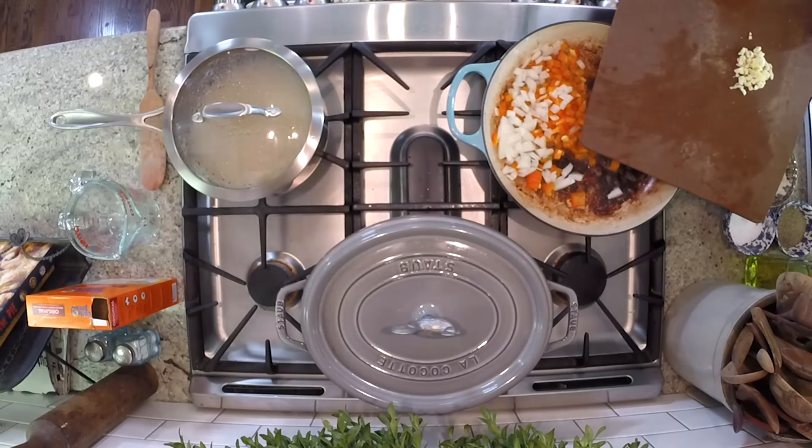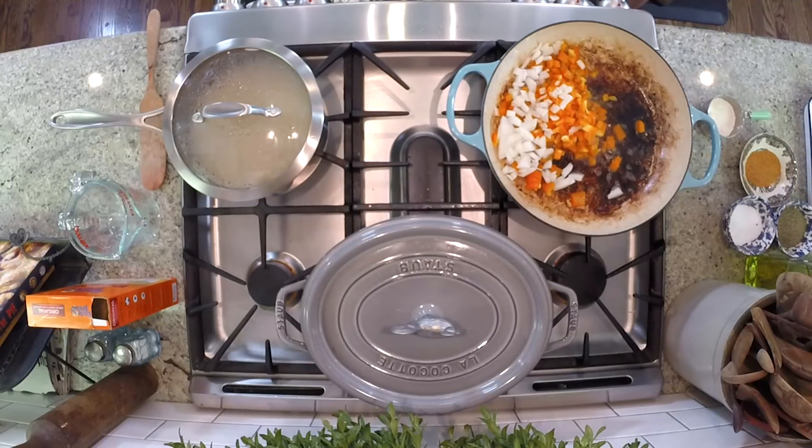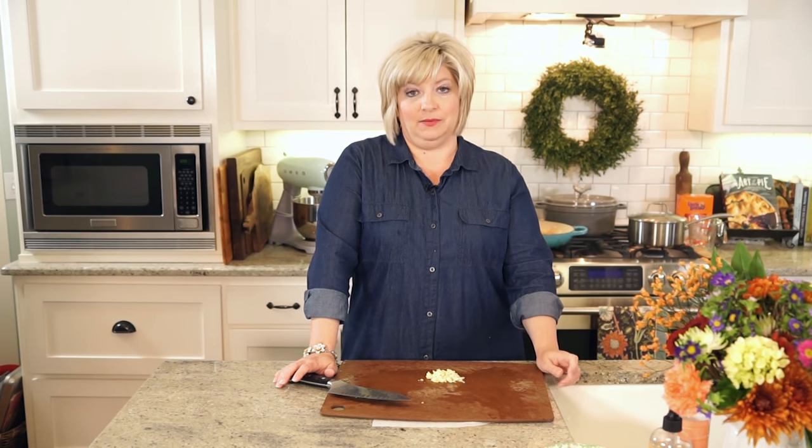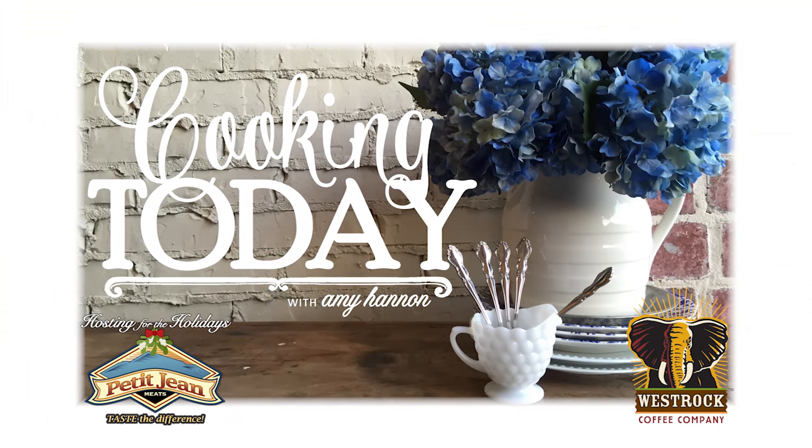We've got our yummy little base here. I'm going to sauté my onion and my pepper first till they get a little bit tender, then throw in our garlic and give it a little stir till we smell it, and then we're going to get some liquid on it. You're going to love this. You're going to make it for your people — it's comfort. You're going to want a blanket on the couch.